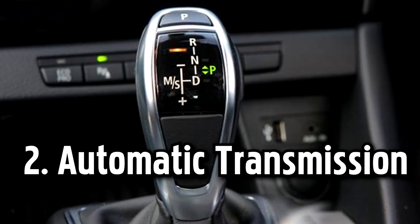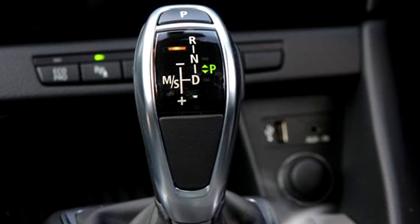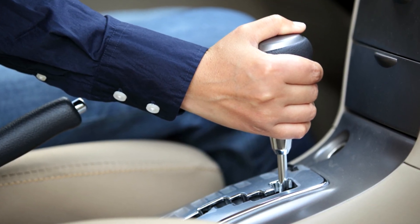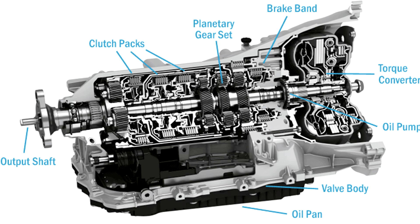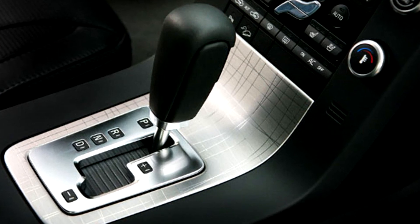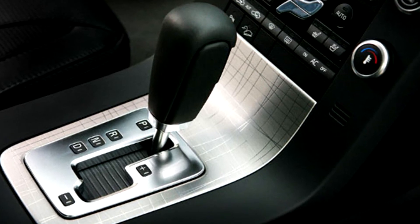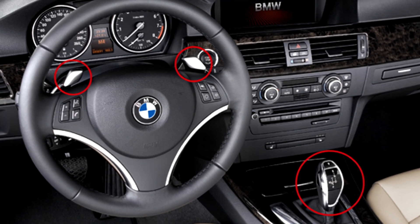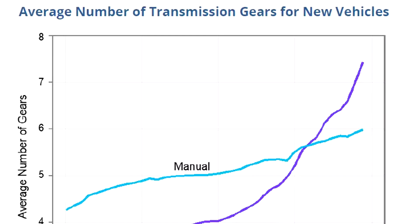Number two: automatic transmission. Automatic transmissions, also called auto or automatic gearboxes, do not require manual gear shifting. They automatically change gears based on the vehicle's speed, load, and other factors. Instead of a clutch pedal, an automatic transmission uses a torque converter or dual clutch system to transmit power from the engine to the wheels.